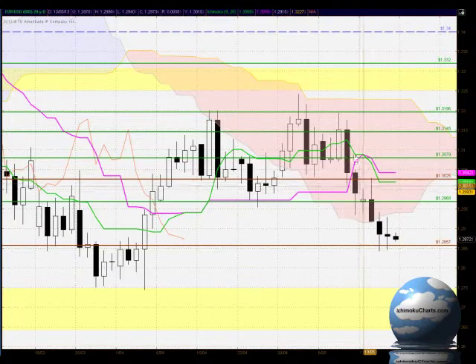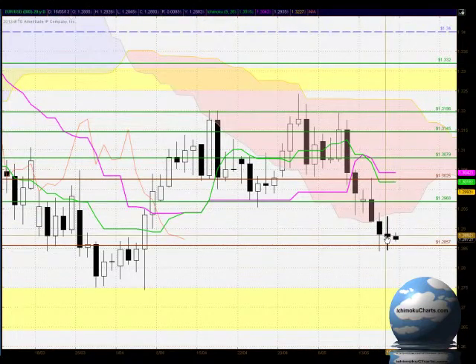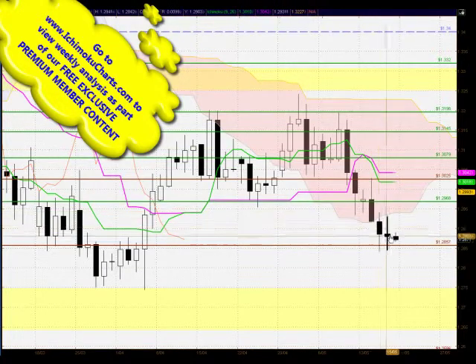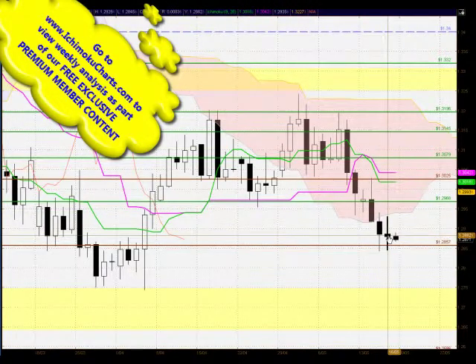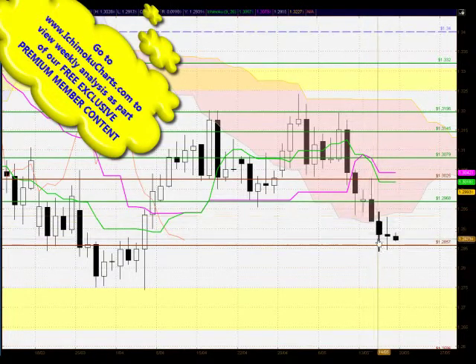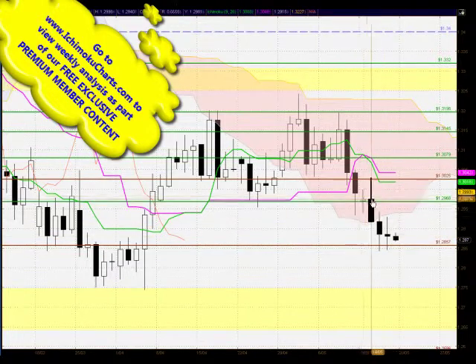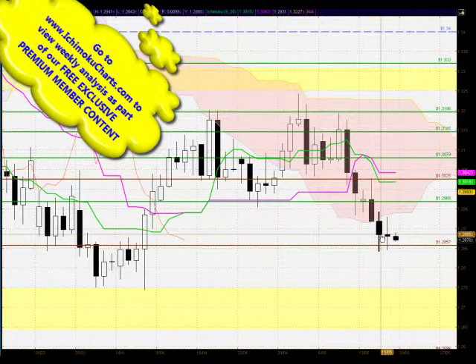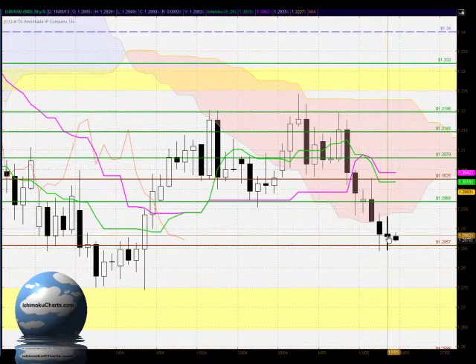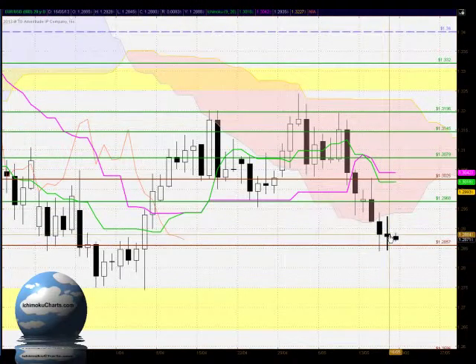We have the prior downtrend in force and the size of the candle bodies has been becoming smaller and smaller. For today's trading it's even smaller than the previous day, which tells us that even though the sellers are making net bearish progress between the open and the close, the amount they're gaining is becoming shorter and shorter — indicating a weakening of the sellers. It's a very, very weak candle.